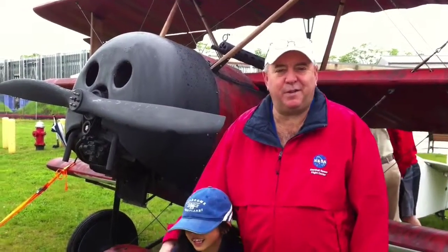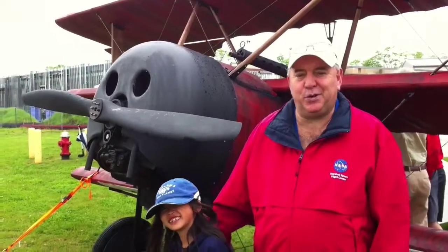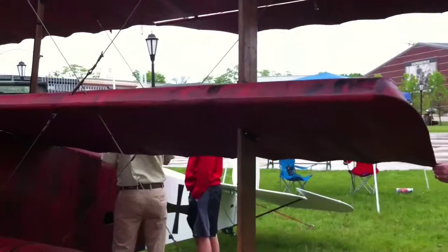My name is Robert Bosley. I'm with Aerodrome Aeroplanes. Behind me stands a full-scale Fokker DR-1 triplane. This aircraft was just recently used in a movie called Game of Aces, and that should be in theaters September 1st.